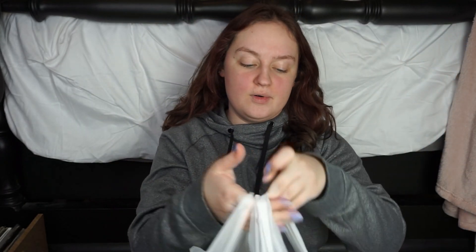Anyway, today we are going to look at some stuff that I bought way before Christmas, but I am just now getting to hauling it for y'all. So yeah, we're just gonna get right on into it. Here's my bag and before we do anything else, I'm gonna do my thumbnail.